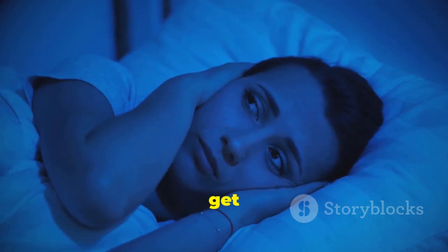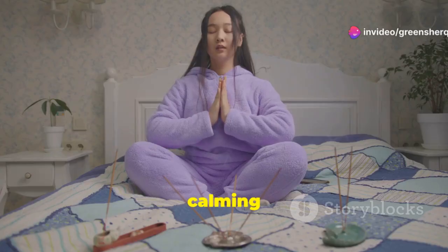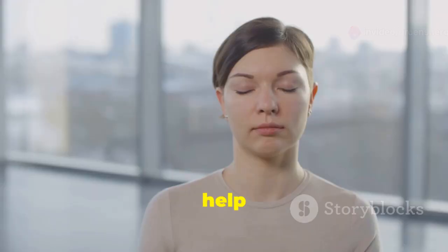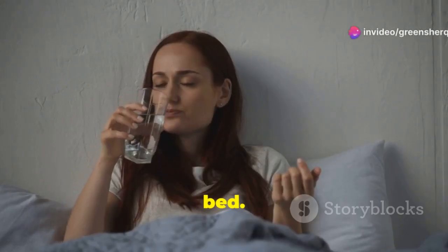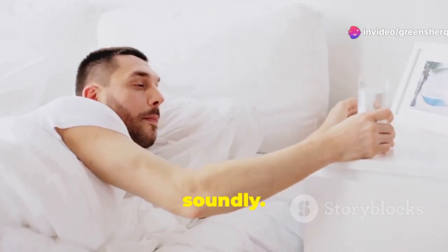Many people struggle to get a good night's sleep. Clove water may be able to help. It has calming properties that can promote relaxation. The aroma of cloves alone can be very soothing, helping to reduce stress and anxiety, which can make it easier to fall asleep. Try sipping on clove water an hour before bed — you may find that it helps you fall asleep faster and sleep more soundly.